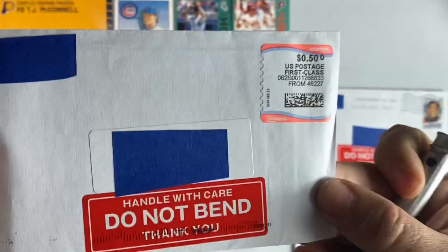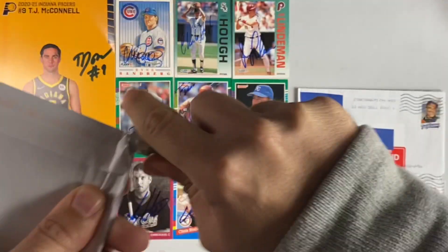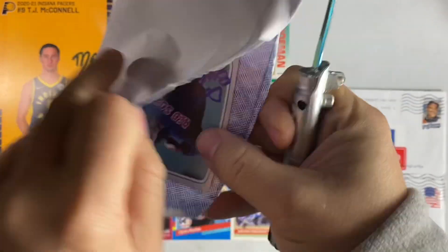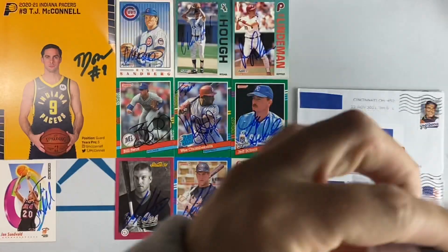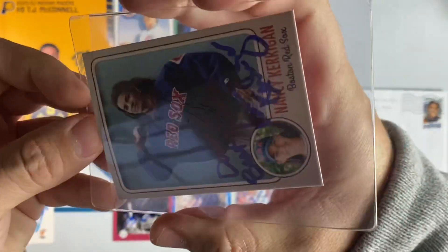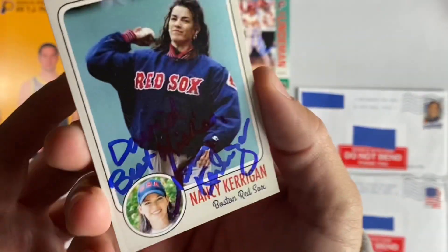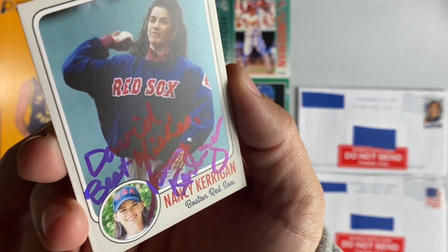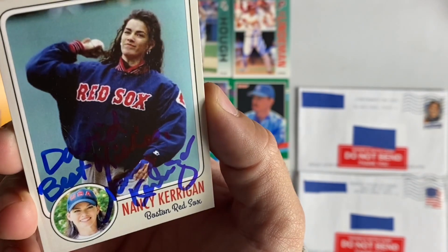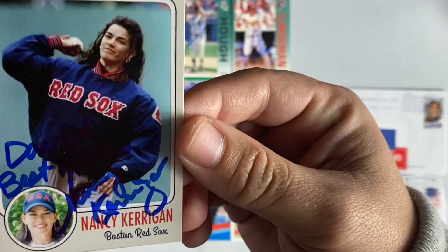This return came back from parts unknown and was sent upside down, so it's a true mystery. We have Nancy Kerrigan! She signed this custom rookies card and kept one. It says 'Best Wishes David' — she's throwing out the first pitch for the Boston Red Sox. That's awesome, thanks Nancy.